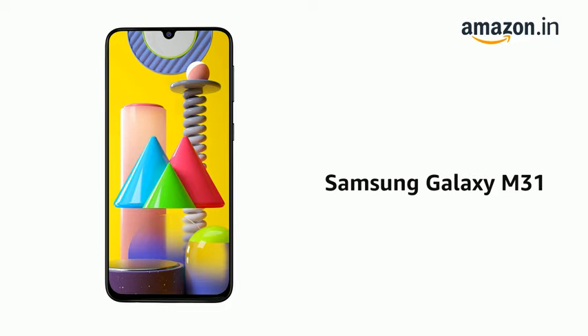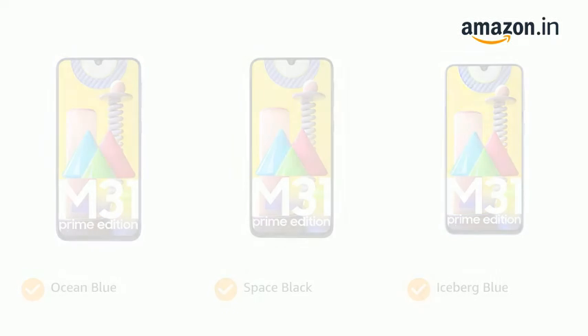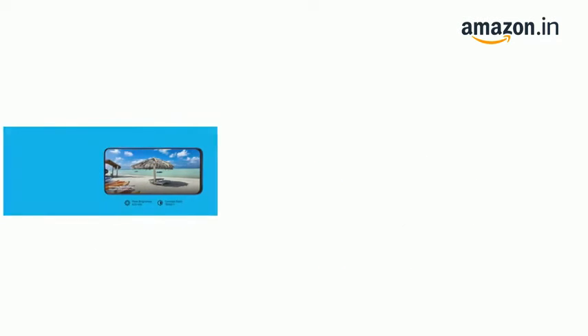Presenting the Samsung Galaxy M31. The phone comes in color options of Ocean Blue, Space Black, and Iceberg Blue. It has a 6.4-inch display with FHD+ resolution of 2340 by 1080 and 404 PPI pixel density.